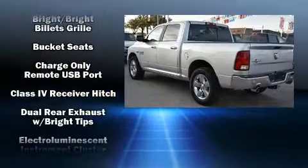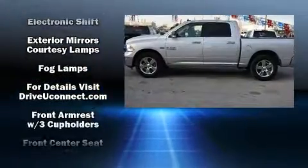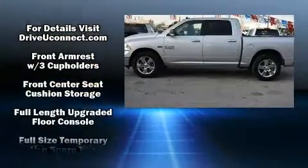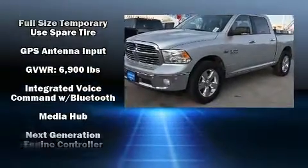It's equipped with tons of terrific amenities, but it won't break your budget. Such as remote keyless entry, a leather steering wheel, a rear-step bumper, automatic dimming door mirrors, and a split folding rear seat.